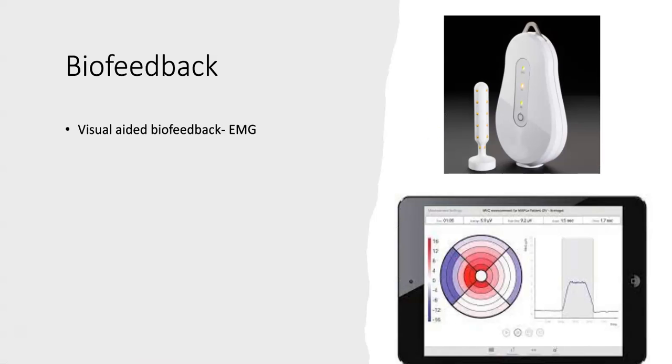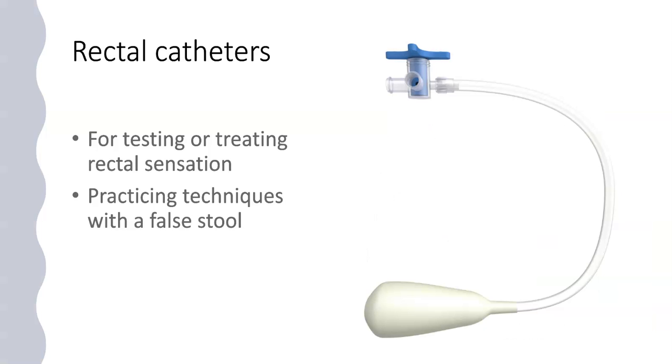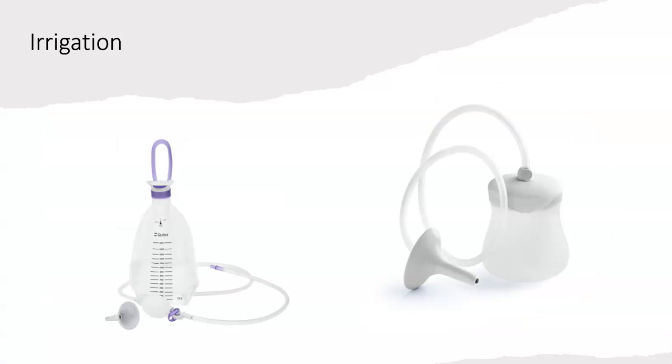If you are having difficulty with these techniques, we may use biofeedback to help you. This gives visual, auditory, and sensory cues to guide you and help you learn the techniques. This is a picture of the Maple device we use in clinic, along with other devices, which use graphs and pictures to show you when muscles are working and when they are relaxing. We may also use a rectal catheter — a balloon on the end of a catheter inserted into the anus and rectum — to provide a simulated sensation of poo to help you practice the techniques and test sensation in the rectum. Irrigation systems are sometimes used alongside biofeedback if you are struggling; this is a water-based system that helps to flush the poo out and improve emptying of the bowel.